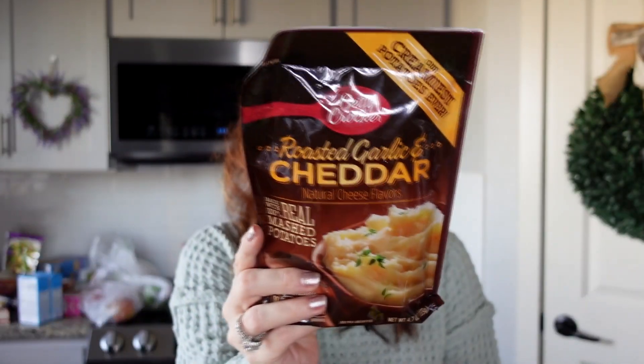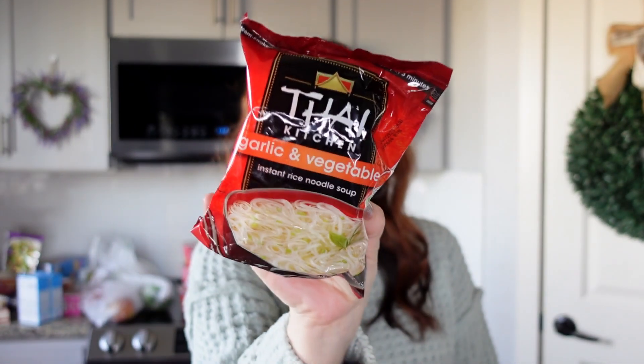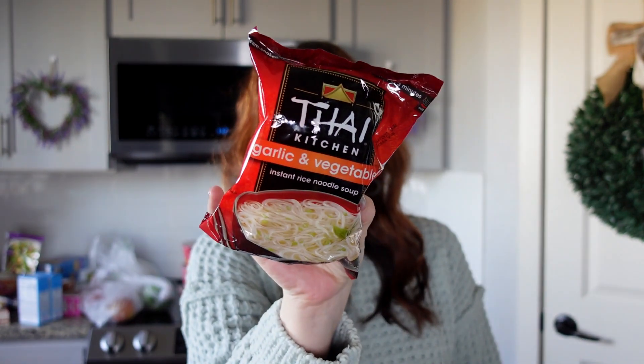The big can of diced tomatoes is about a dollar, roasted cheddar potatoes were a dollar, and they had lots of varieties to choose from. The garlic and vegetable instant rice noodle soup was also a dollar with a lot of options. So that's everything you can get at WinCo right now for a dollar — I hope this helped, and I'll talk to you guys next time!